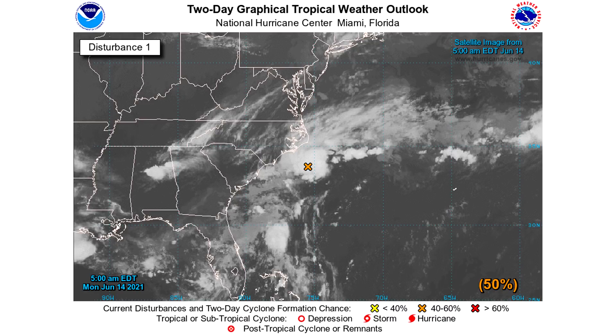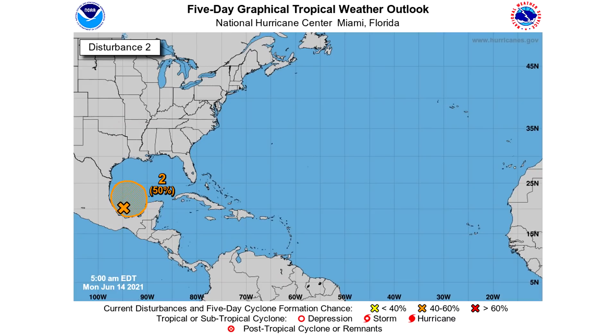Let's take a look at the five-day outlooks for both of these. Our southern Gulf one has a 50% chance of development, which is an upgrade. And then same story for our East Coast one. But I think the next two to three days is the most likely time frame for this one to develop. Afterwards, that percent chance is going to continue to go down as it heads more northward towards more unfavorable conditions.